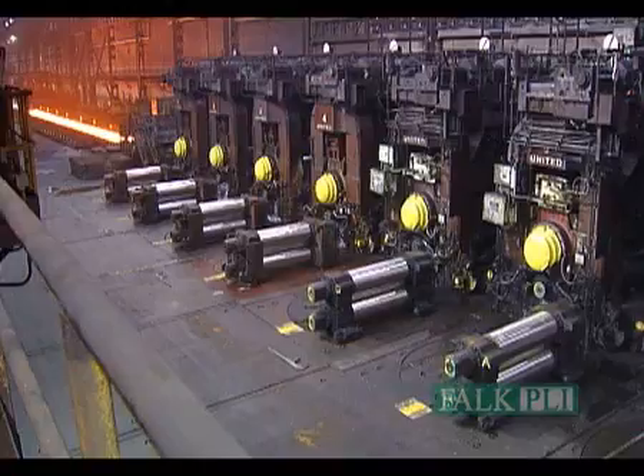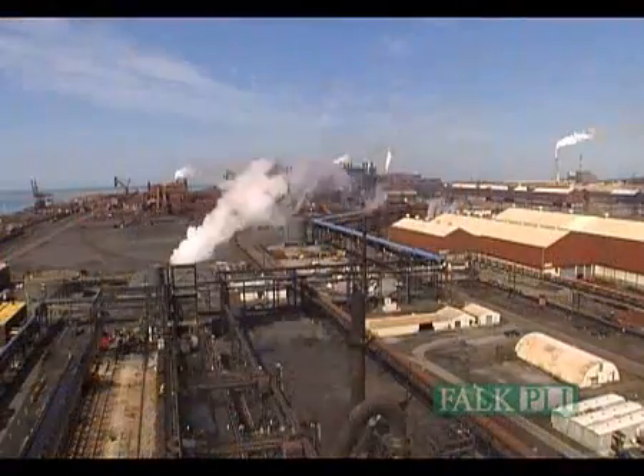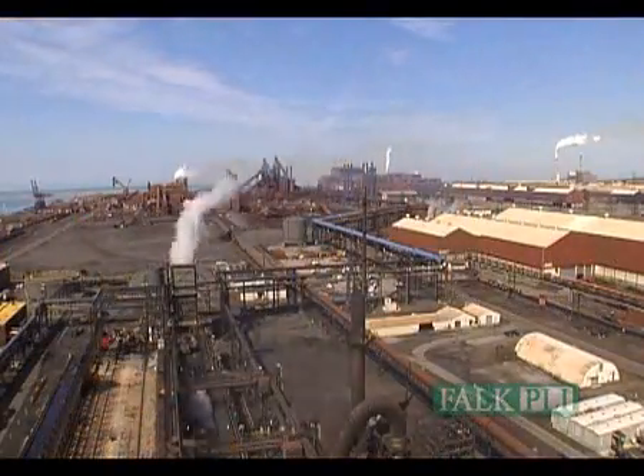We worked on cold mills, hot mills, casters, blast furnaces, coke batteries. You name it — if it's in the rolling industry, if it's in the steel industry, Falk PLI's measured it.